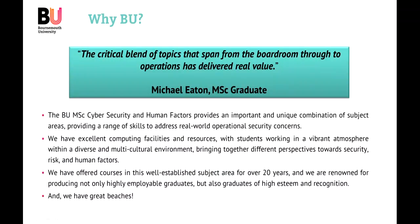So why would you choose BU? There are lots of reasons why you might want to come to Bournemouth, but let's start with Michael's quote. Michael is somebody who has a lot of experience in information assurance, governance, security, and risk — at a national level, government level, across organisations, and in a design context. Michael already has a lot of experience in the industry and the organisational world.